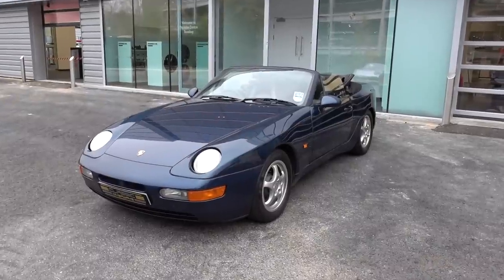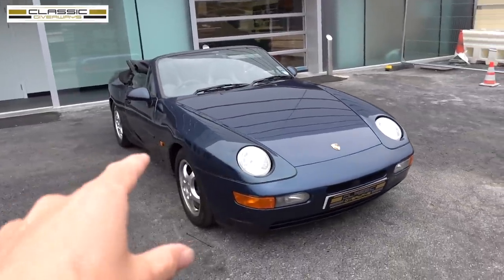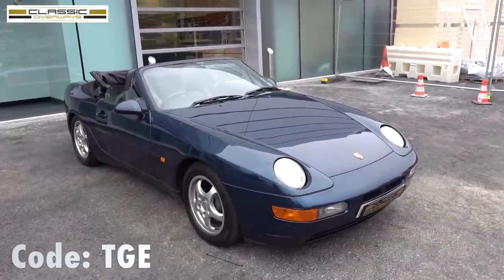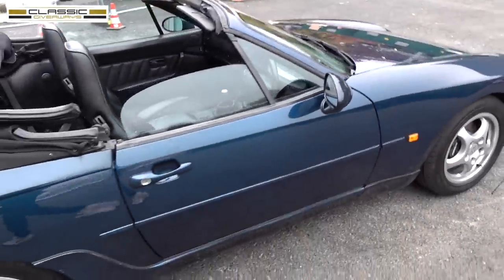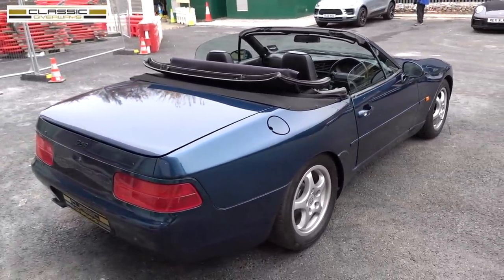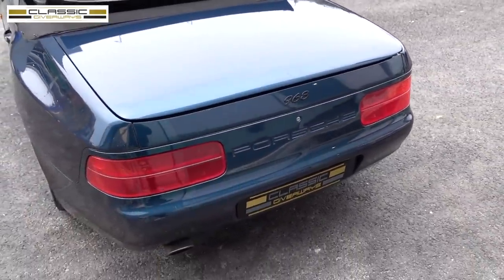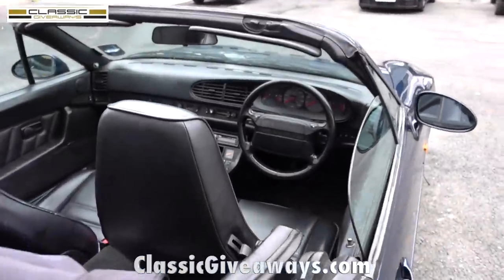We'll go to the handover bay and collect my 992 Turbo S. But before we get going, I want to show you this — the Classic Giveaways 968 in Amazon Green. If you've been living under a rock or don't follow me on Instagram, this is the Classic Giveaways 968, meaning I'll be personally handing this car over to someone very soon. Tickets are only a few quid and if you use the code on screen you'll get even more money off the listed price.